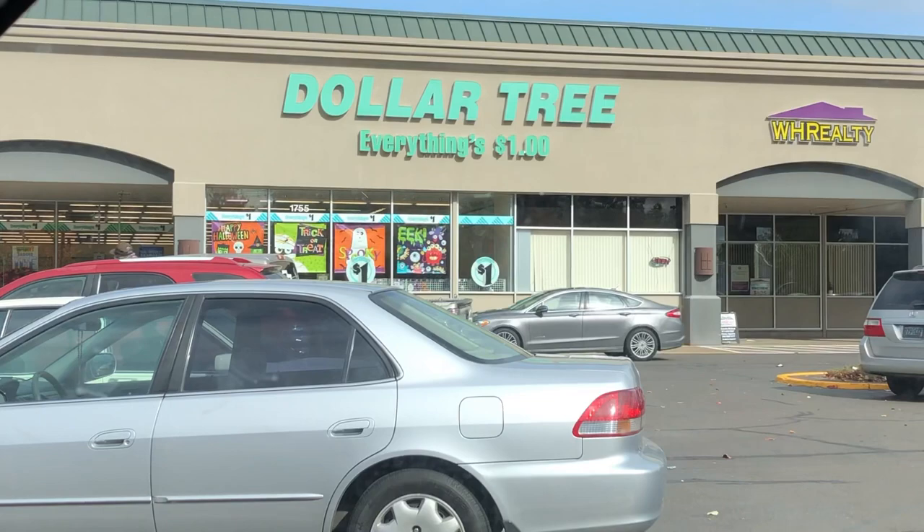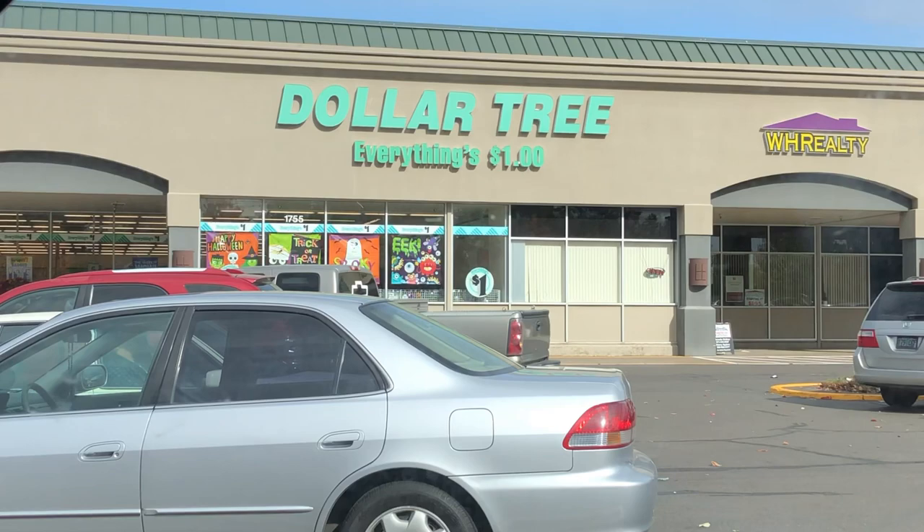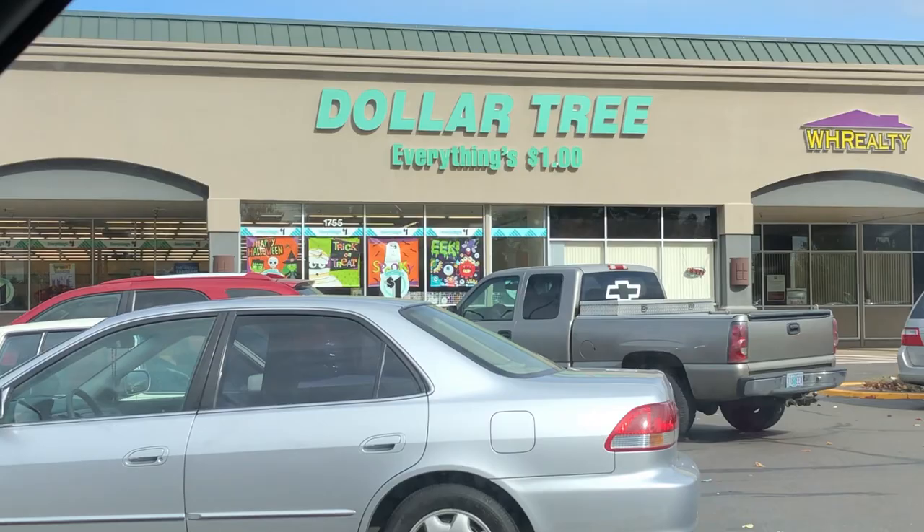At the Dollar Tree getting fake plants. That is like a reptile life hack for you — get your fake plants at the Dollar Tree. It's a million times cheaper here than going to the pet store and spending $10-$15 on one plant! It's ridiculous! Go to the Dollar Tree, trust me.